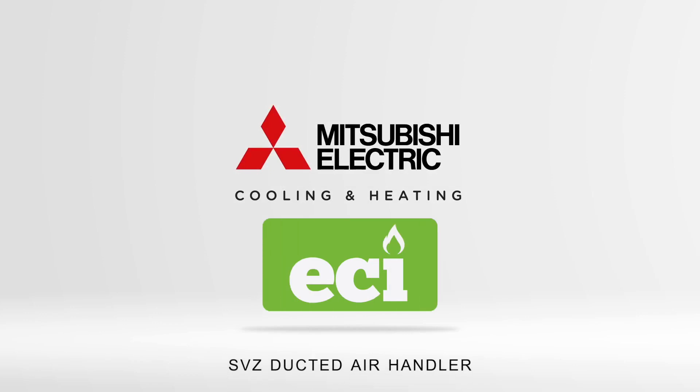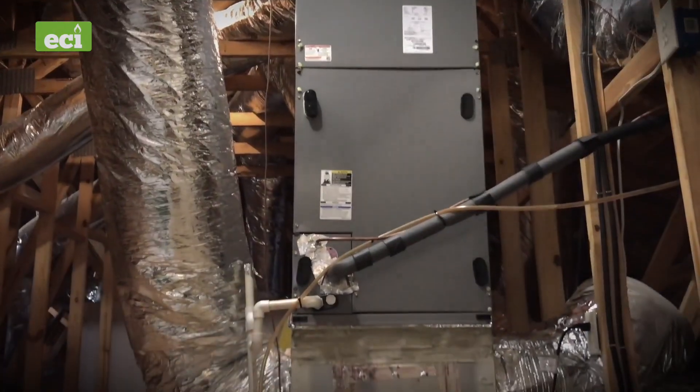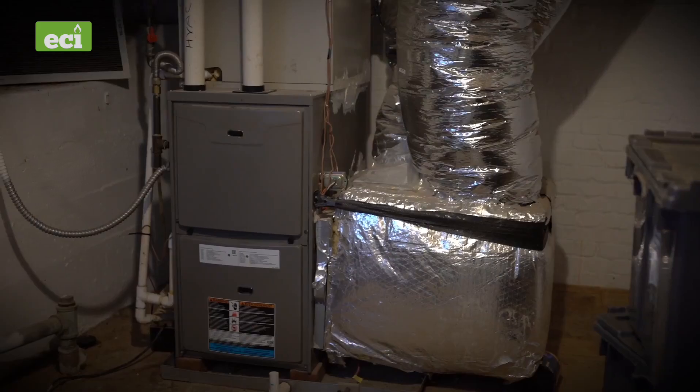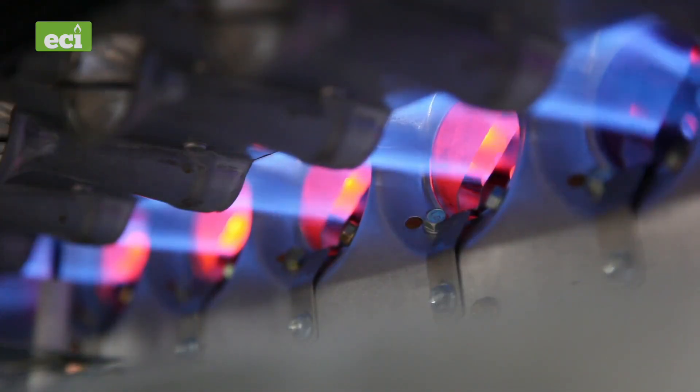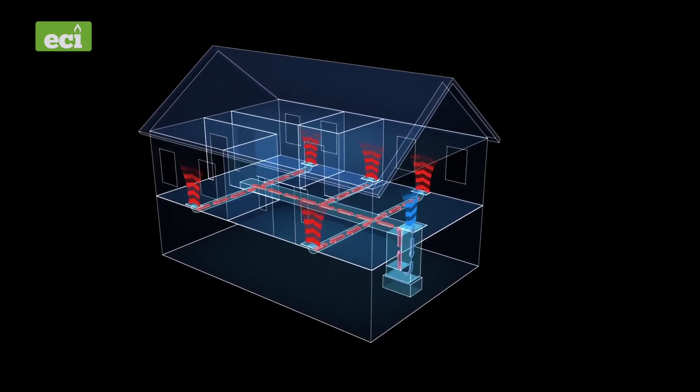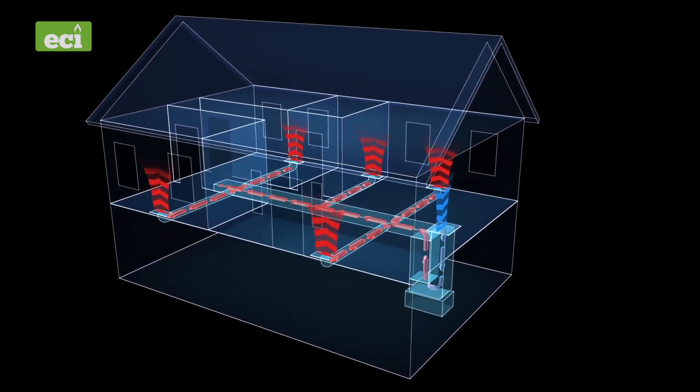Let's talk about ducted air handlers — those noisy monstrosities located in your basement or attic that condition and move the air in your home. Many are simply outdated heat pumps or fossil fuel burning systems paired with a large fan unit. When running, the system circulates the air in your home by pushing air through the ducts to cool and heat your personal environment.